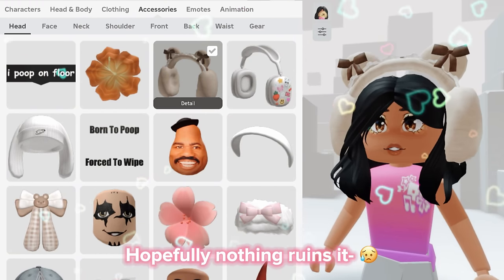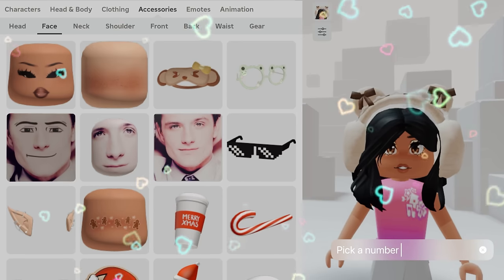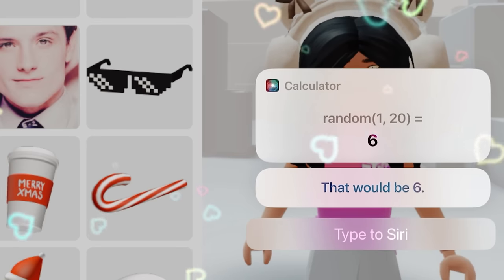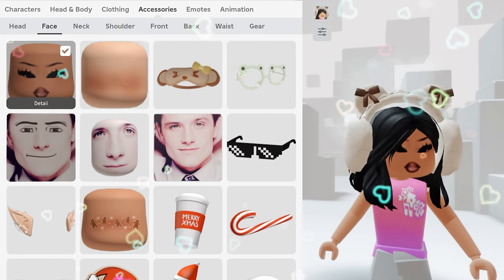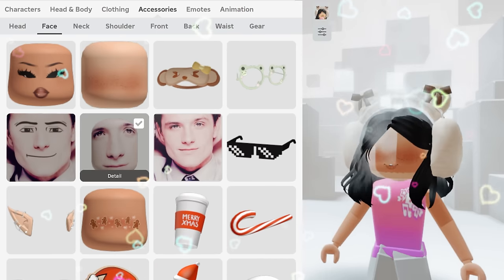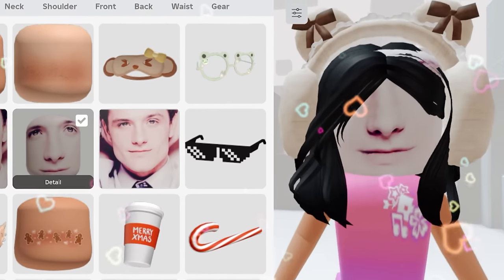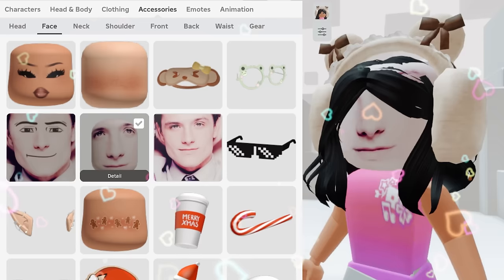Hopefully nothing ruins it. We got six — one, two, three, four, five, six. Oh my god! I thought the outfit was turning out good. I was wrong.